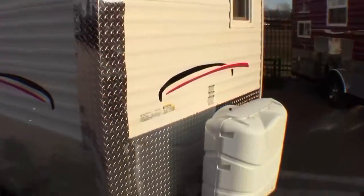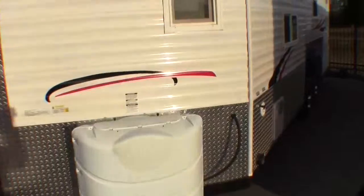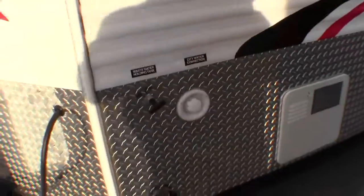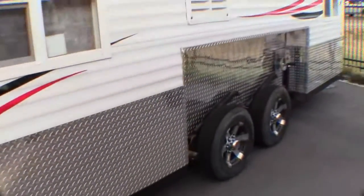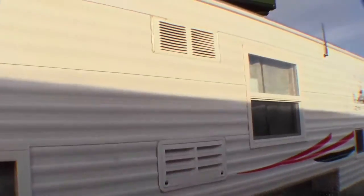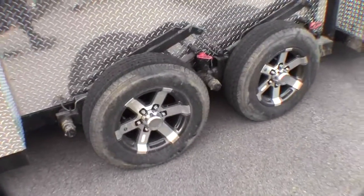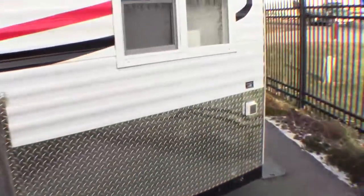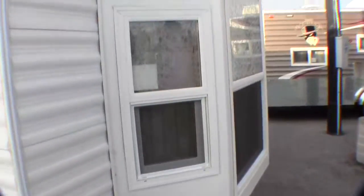It's got two 30-pound propane tanks from the factory. It's got dual pane windows. It's an RV Edition, so it's got a shower and a toilet. There's your dump area. Hot water heater's right there. Gas electric fridge is right inside. Aluminum rims. We give you the adapter for the plug-in. Nice big bay window on the back.